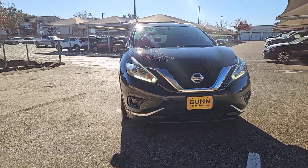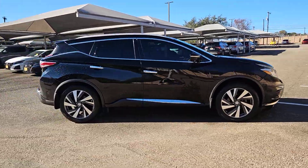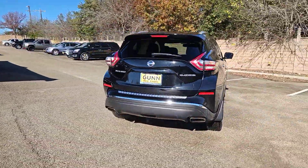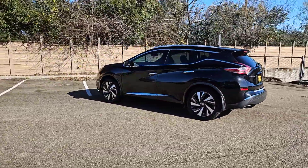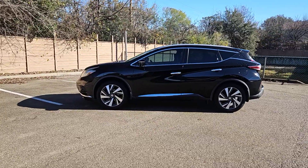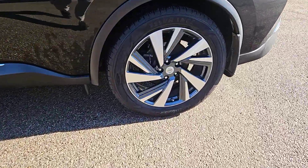Get into the 2015 Nissan Murano. This vehicle is an outstanding buy with fewer than 80,000 miles on the odometer. Make even the most ordinary task a pleasure in this stylish Murano. This well-equipped midsize crossover delivers an exceptionally refined interior with plenty of cargo space and a smooth, relaxing ride that leaves you relaxed and recharged.